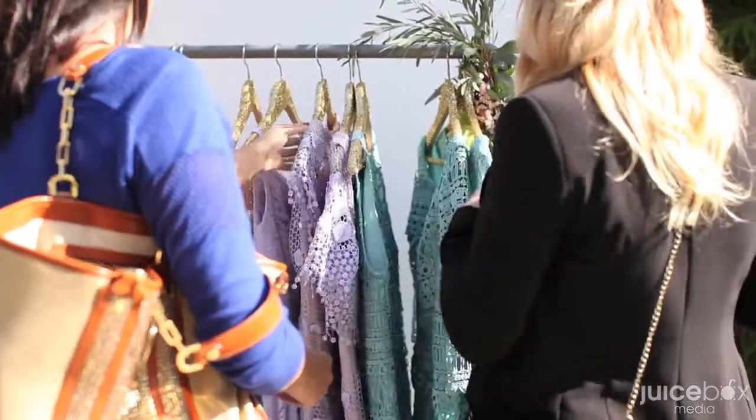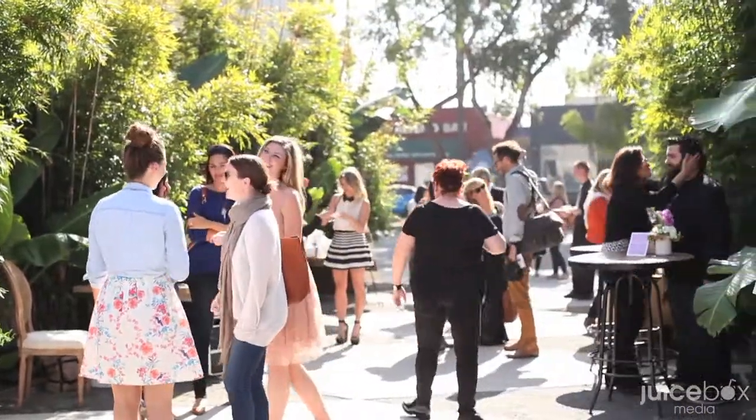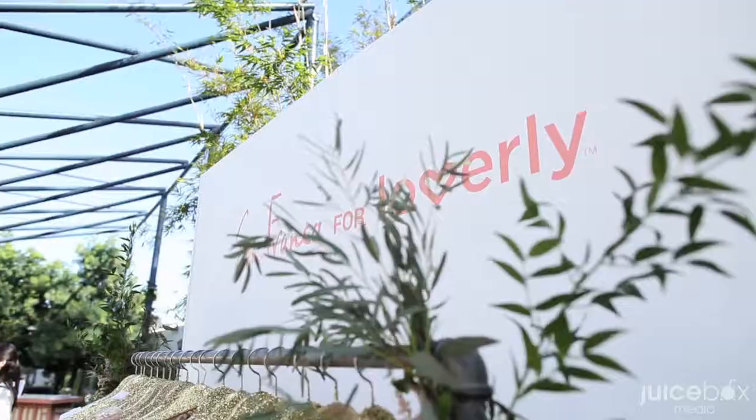Loverly is so excited to create our own bridesmaids dress collection specifically because we saw what brides and bridesmaids were searching for and they weren't finding it on the site, and we have a lot of amazing brands that we work with.